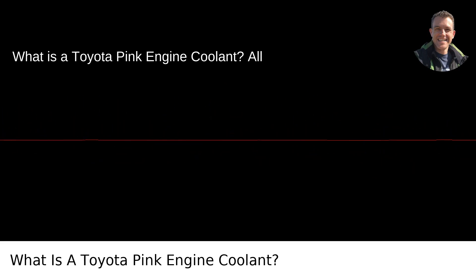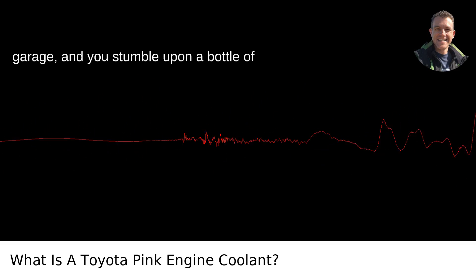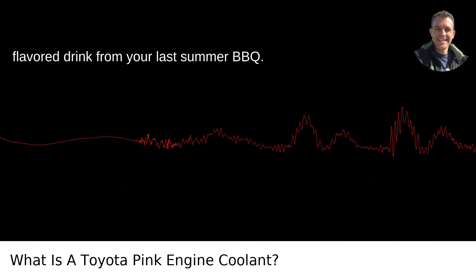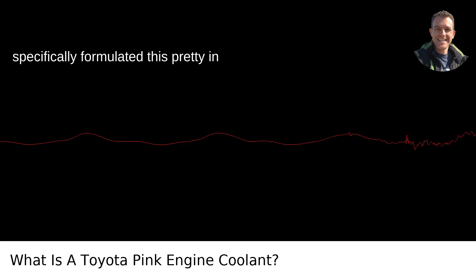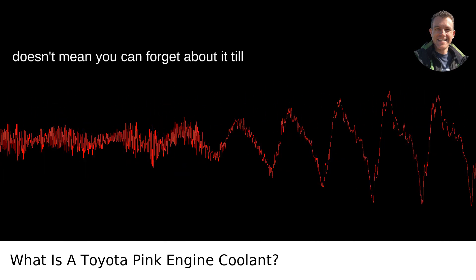What is Toyota pink engine coolant? You're rummaging through your garage and stumble upon a bottle of bright pink liquid. This isn't some cherry-flavored drink from your last summer BBQ — it's Toyota's pink engine coolant. Toyota specifically formulated this pretty pink solution as a long-life coolant.